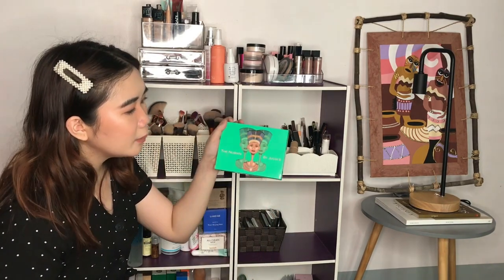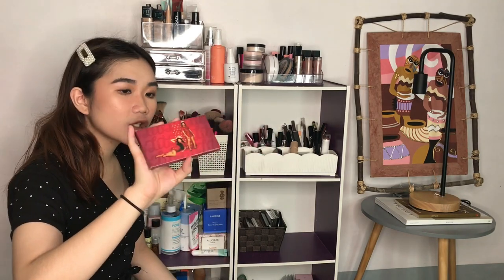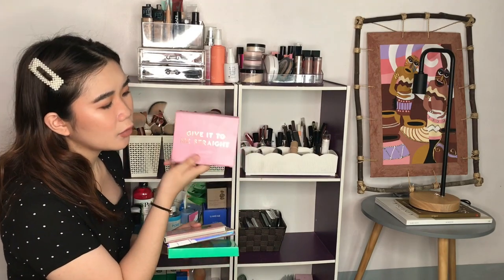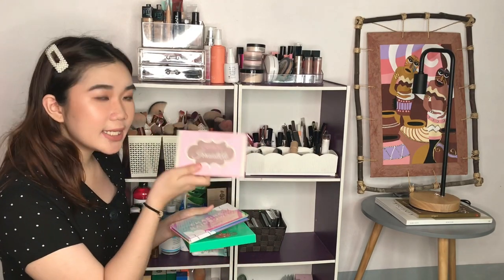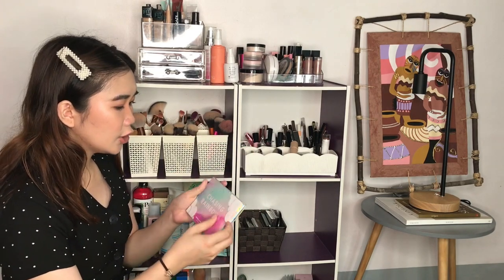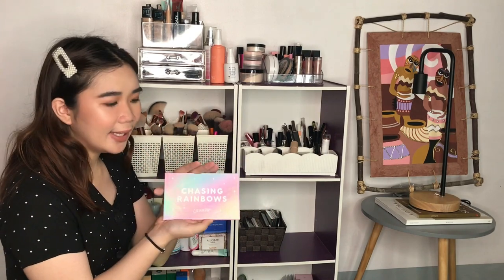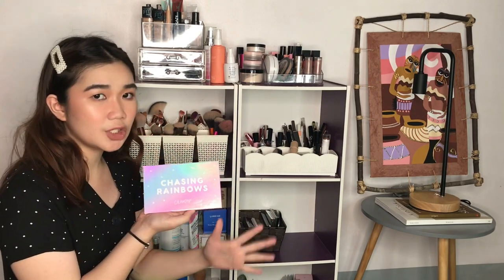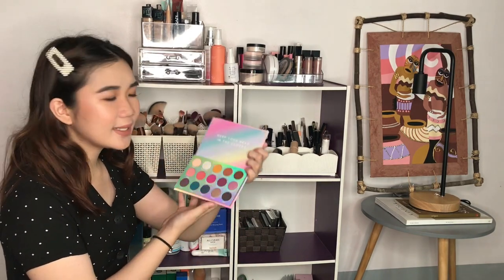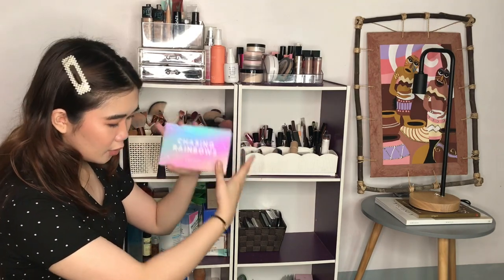I also have palettes from the US: Juvia's Place — really, really good — the Bretman Rock x ColourPop palette, the Straight palette from ColourPop, the Beauty Creations Irresistible Palette, and the latest addition: the ColourPop Chasing Rainbows eye palette that I got directly from their website. I haven't used them yet but look at the packaging — it's so nice!